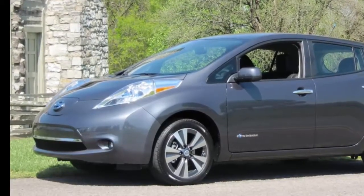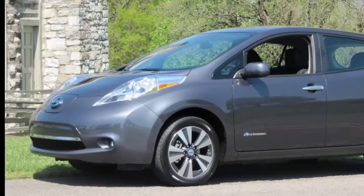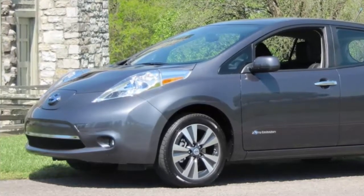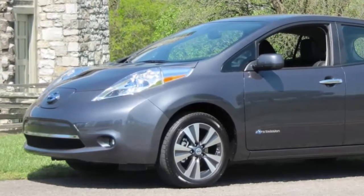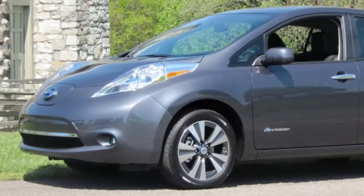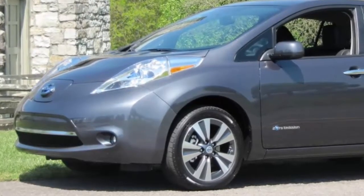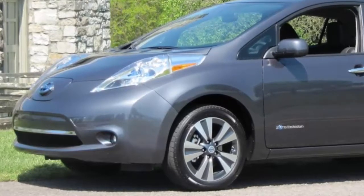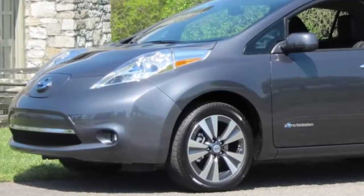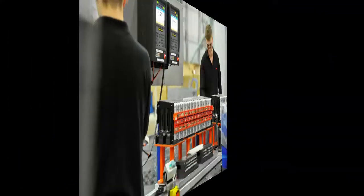Now Nissan has announced a new option for Leaf owners — one that's considerably less expensive than buying a new battery pack off the shelf. Last Monday, Nissan Japan announced that owners of the Leaf electric car in that country could trade in their reduced-capacity battery packs for refurbished replacement batteries. The program isn't free: exchange costs will start at 300,000 yen, about $2,830, for remanufactured 24 kilowatt-hour batteries.